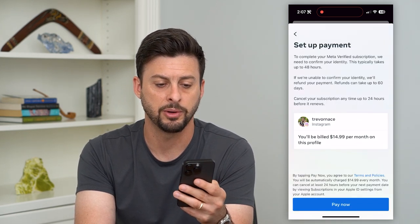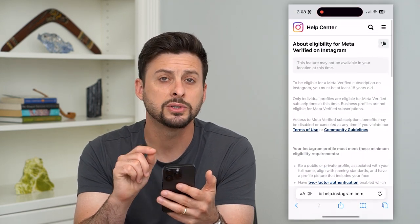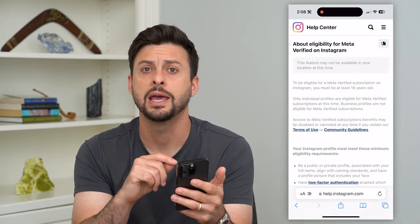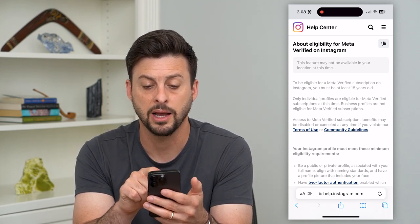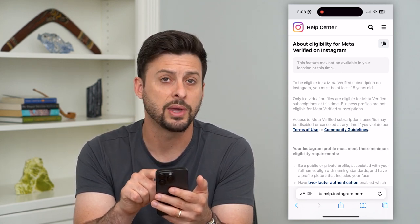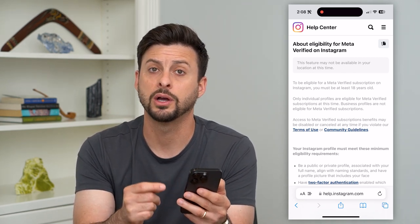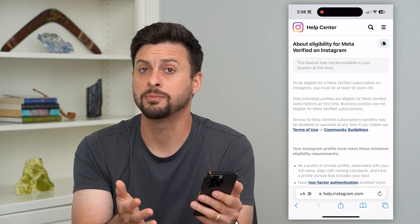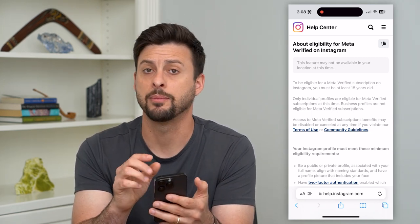You can hit Subscribe and it'll bill you $14.99 per month. There's another page that walks through more reasons why it might not be available. At the very top it says this feature may not be available in your location at this time — so depending on what country or region you're in, it might not be available yet and you may need to wait until Instagram broadcasts it out to your specific region.